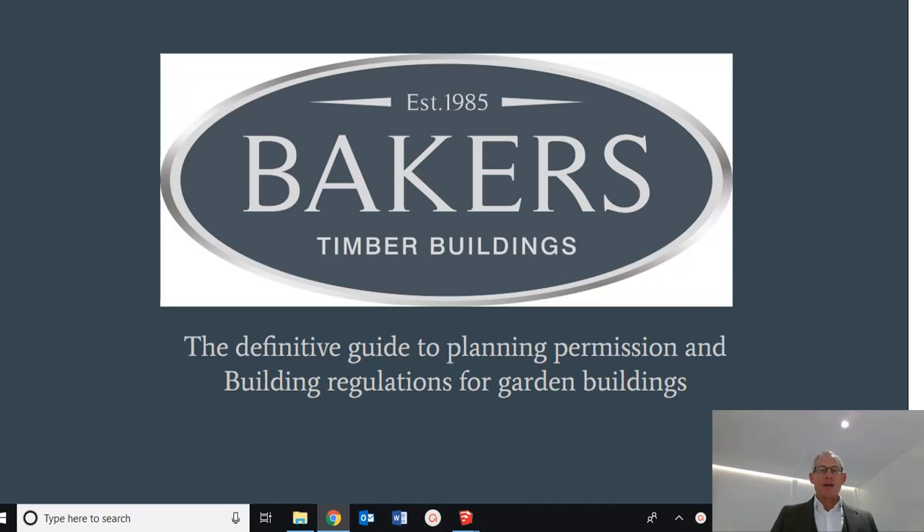Hello, I'm Martin Baker, Managing Director of Baker's Timber Buildings, and welcome to the definitive guide to planning permission and building regulations for garden buildings. We're talking about all types of garden building from sheds all the way through to summer houses and the large high-end garden rooms and offices that we offer.